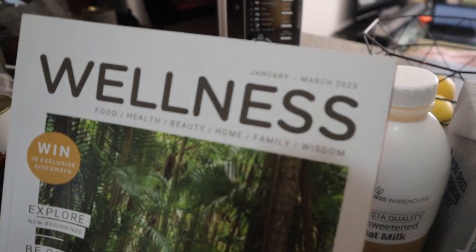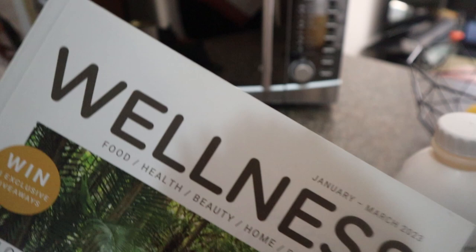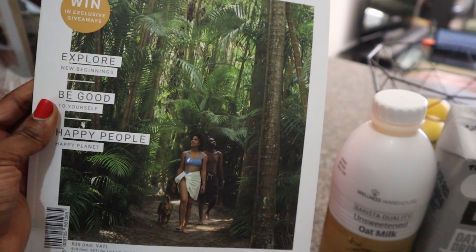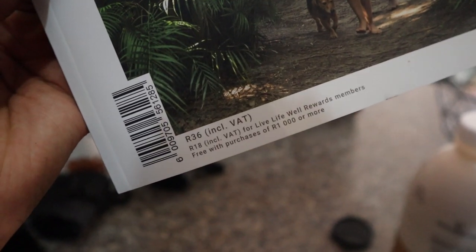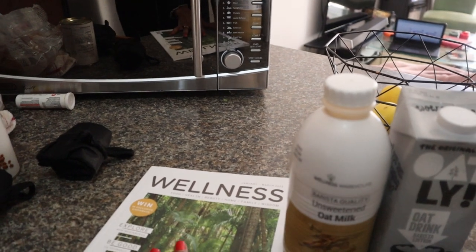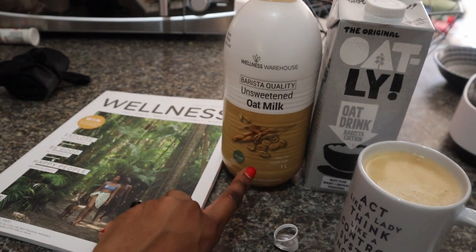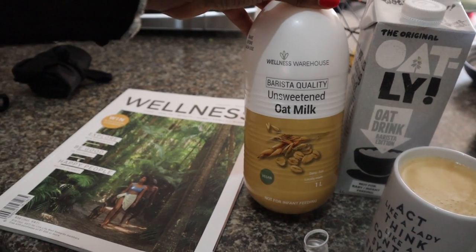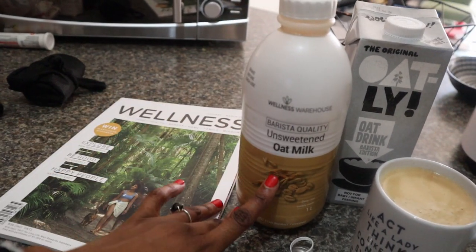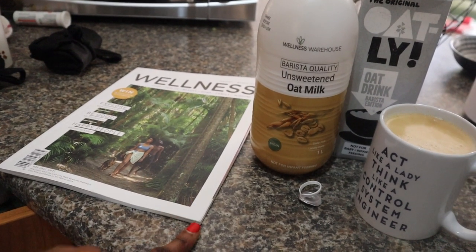I didn't know they have a Wellness magazine. This one is from January to March and they gave it to me for free. I like the stuff it covers — food, health, beauty, home, family, and wisdom — which are things I align with. I'm looking forward to reading it. This actually retails for 36 rand, but they were so kind and gave it to me for free. Definitely gonna be purchasing this going forward. This oat milk is also cheaper than the Butternut one — this retails for 35 rand while the Butternut Ultimate retails for 40 rand. Anywhere you can save coin — we live in South Africa and the rand has fallen.